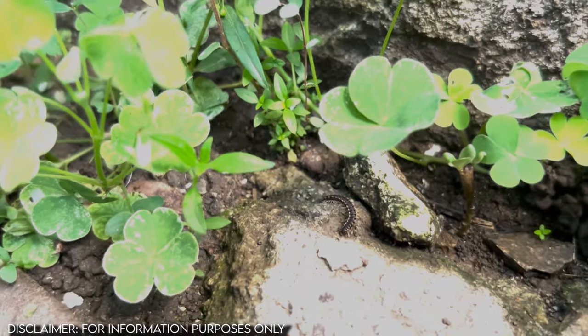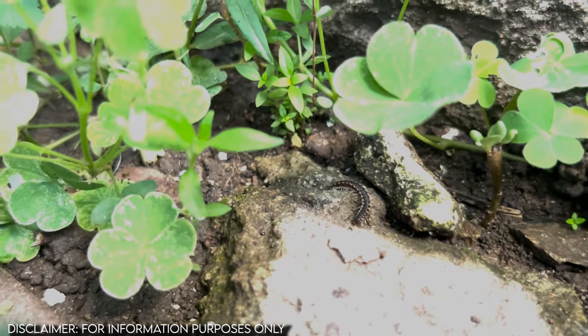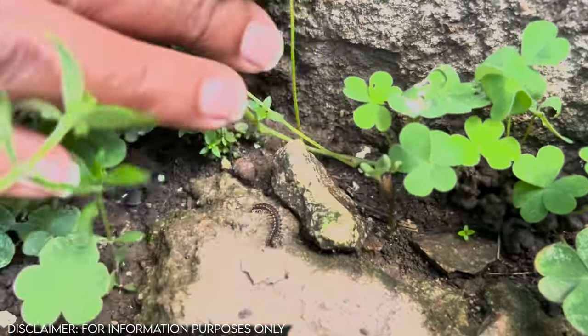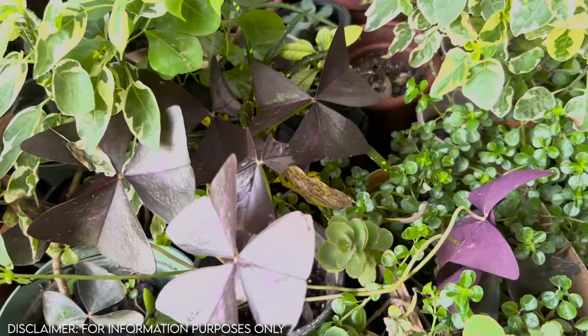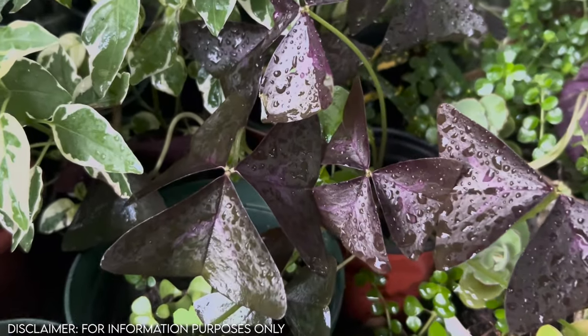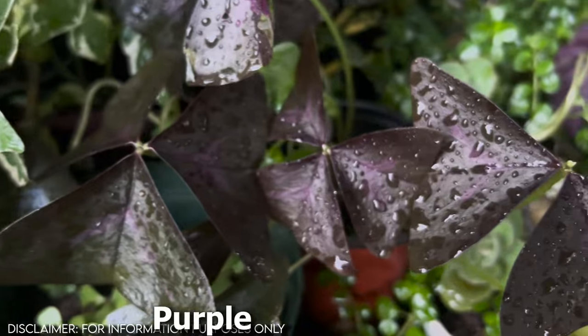I'm aware of two species of this plant — this one that I was accustomed to since I was a child, and then this purple leaf species that I later learned about. This one is referred to as purple shamrock.